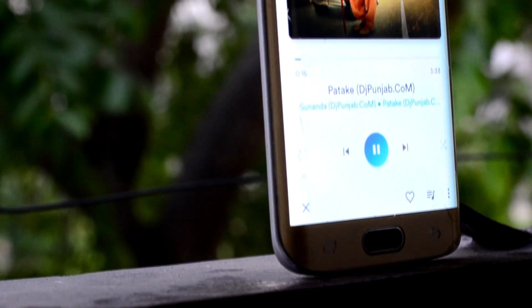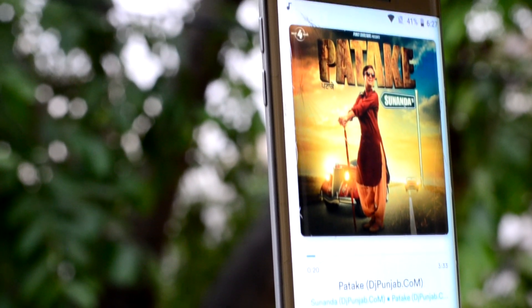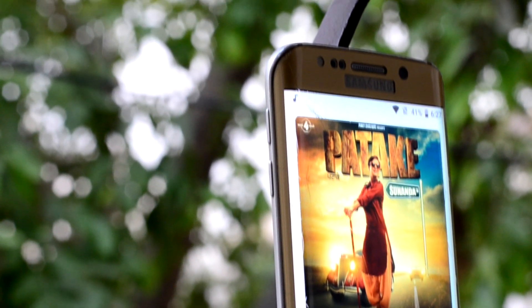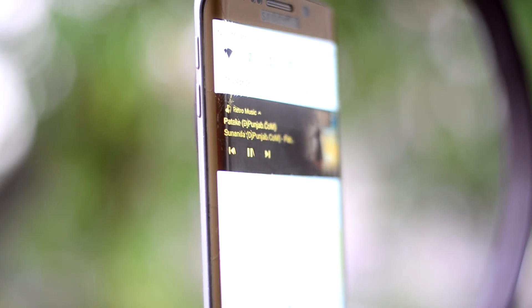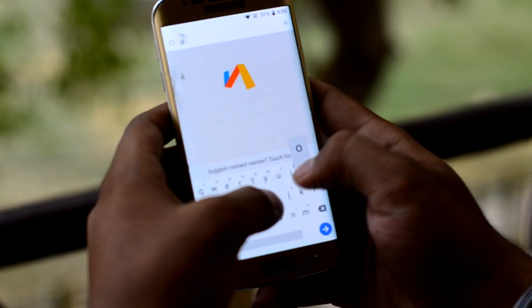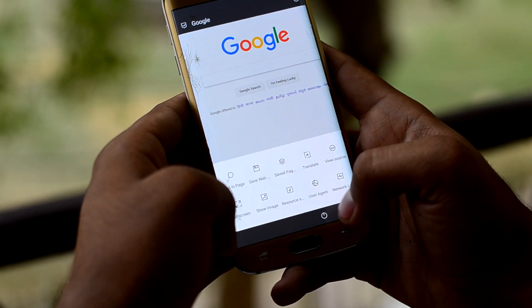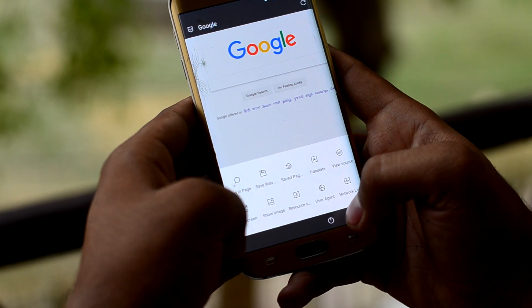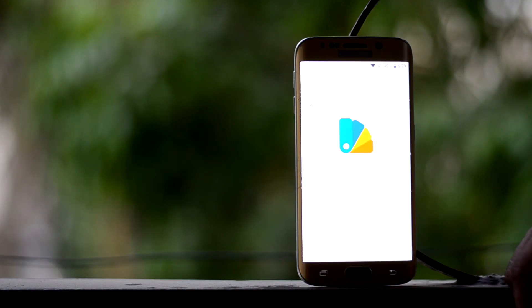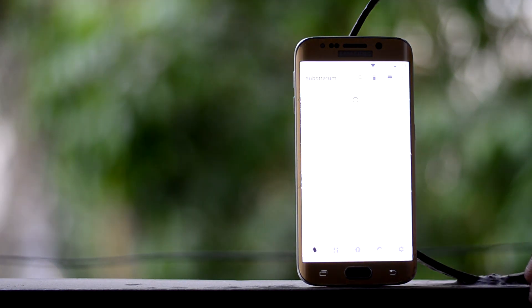You have Retro Music as your music player, which has the advantage of downloading album art automatically and shows a beautiful notification in the notification panel. You also have VIA as your browser, which is a very capable browser and gives you a lot of tools and options. The ROM also supports Substratum without the additional Samsung module, so you can customize your ROM a lot.